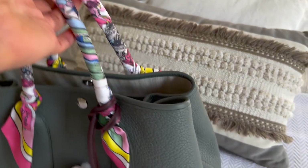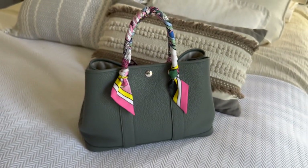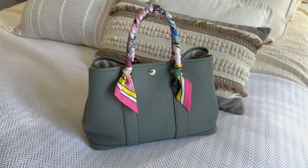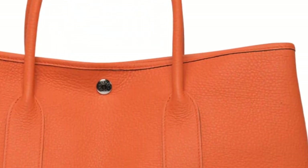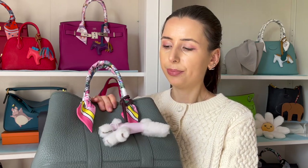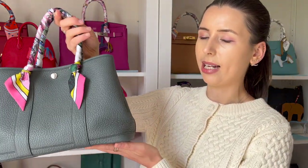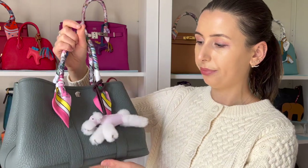The Garden Party comes in Negonda leather — this very thick grain — and also in Country cowhide leather, which has a slightly different grain, and Epsom leather. I was eyeing a morpho Sylvester Epsom Garden Party on the pre-loved market. The Epsom leather tends to hold its structure a lot better than Negonda, which tends to slouch a little — which I don't mind, as it gives it that slouchy Birkin look.